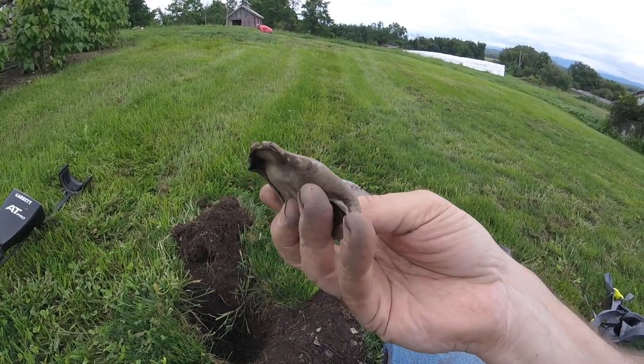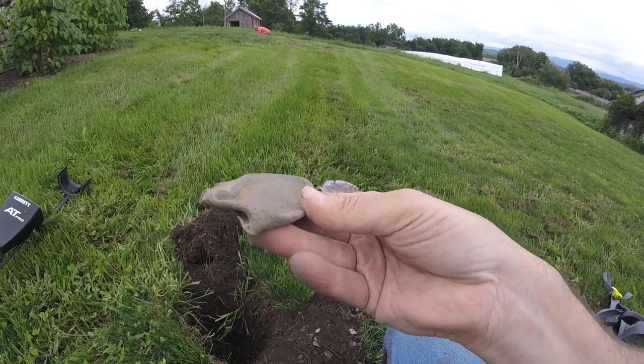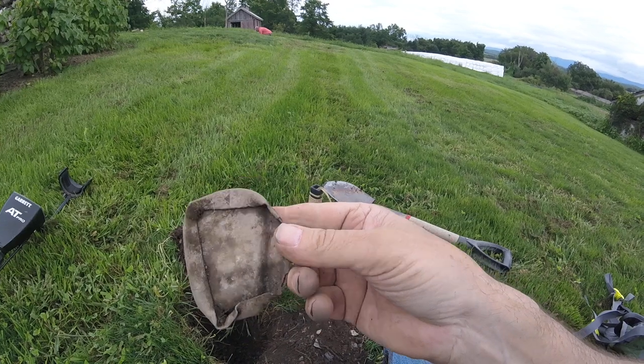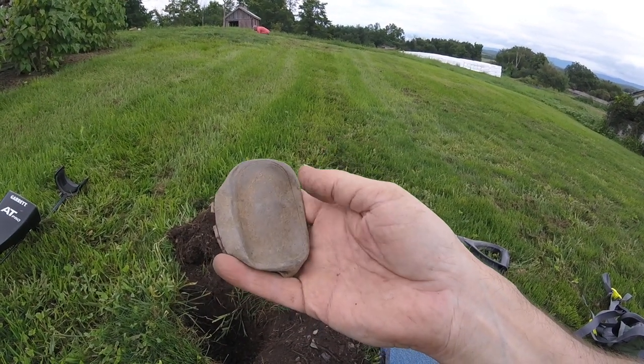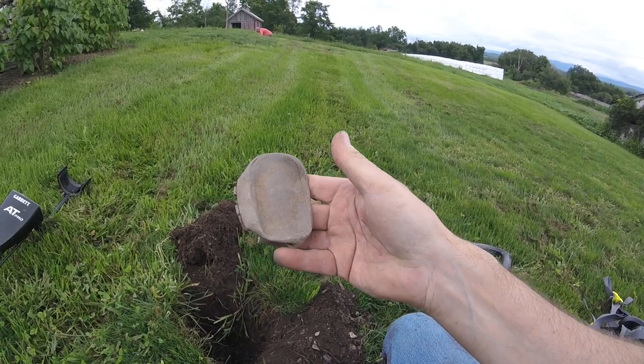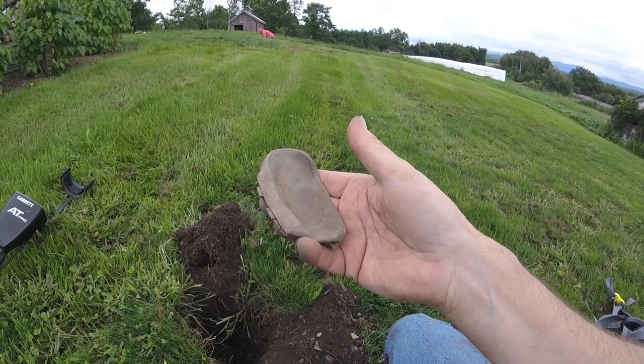I don't want to pry that open. Maybe I can find somebody who's got experience. But it's very ornate and it's the best thing I've found today. It's quite heavy — I don't know if it's lead. I don't know what material it is, but somebody smarter than me might find out for us.